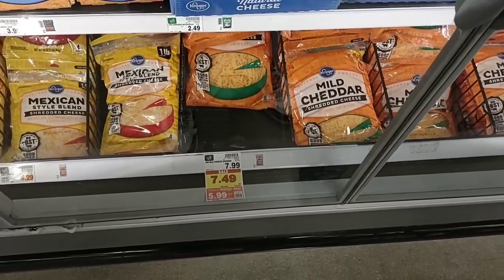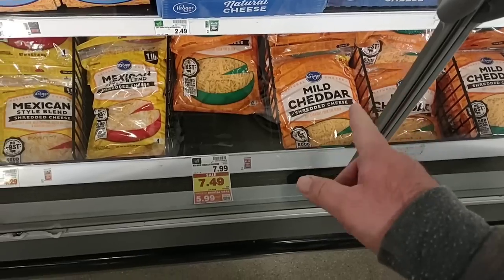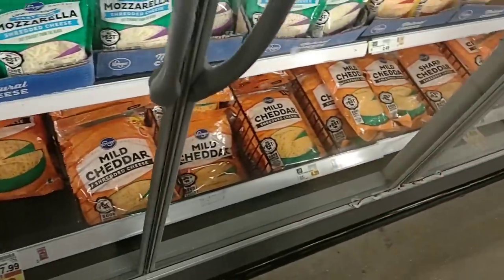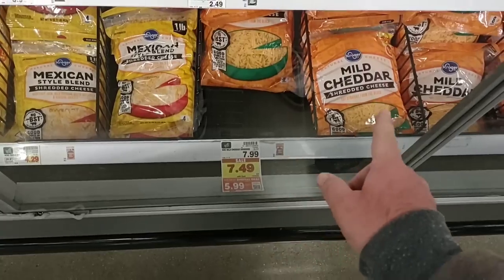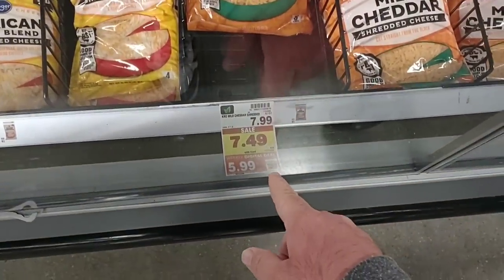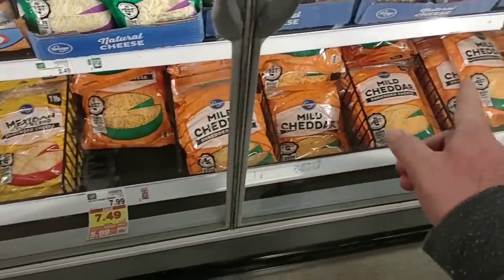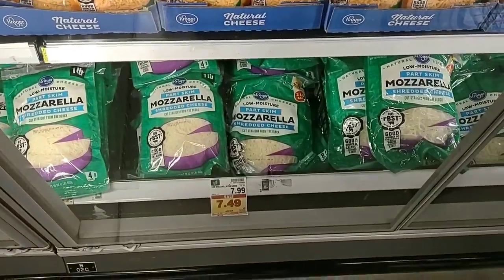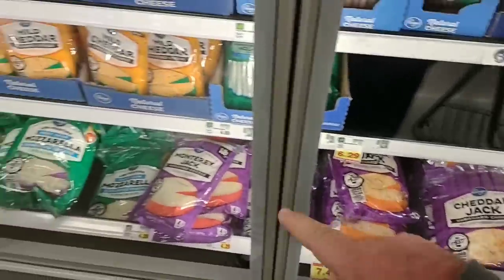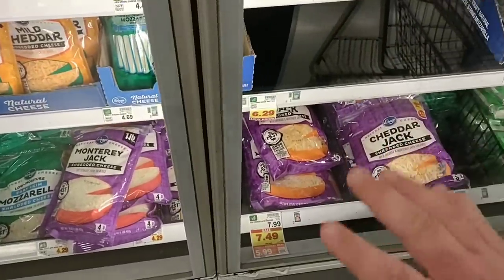There have been a lot of comments on cheese and how expensive it's gotten. They have a digital coupon for all two-pound bags of Kroger brand cheddar cheese for $5.99 this week, down from $7.99. You can use this deal up to five times, so you can really stock up. Only the two-pound bags qualify — not the one-pound. It includes mozzarella, Colby Jack, sharp cheddar, and mild cheddar. That's a great deal.